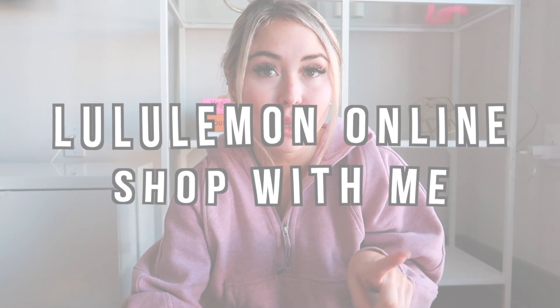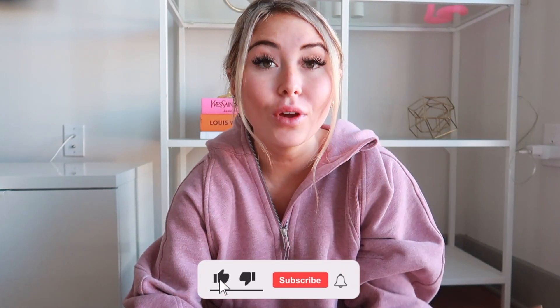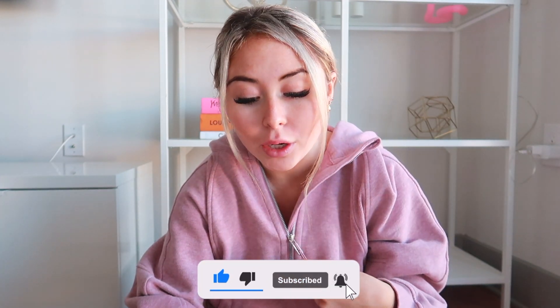Hi guys, welcome back to my channel! For today's video I'm going to be doing a Lululemon shop with me plus anti-haul. It is Tuesday the 18th when I'm filming this, and Lulu just had a drop about an hour ago — it's about four o'clock. They just released a bunch of new items and I wanted to do a first impressions walkthrough to see what I like and what I don't like, and I'll do a little haul at the end of what I end up buying.